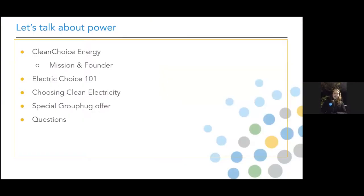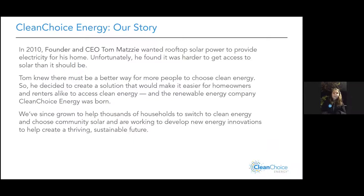We're in a dire situation when it comes to climate, and we want to talk about what we have the power to do — how we're powering our homes and how we can take our power back to transform the grid and hopefully mitigate climate change. Today we'll cover Clean Choice's founder and mission, an Electric Choice 101, how you can choose clean electricity with Clean Choice, and a special Group Hug offer. Jenny and Rob will be here to answer any questions.